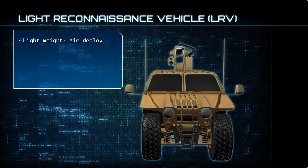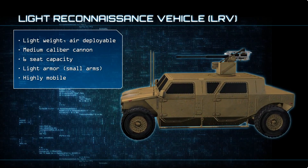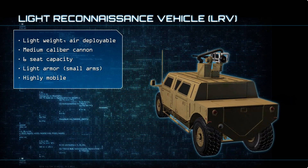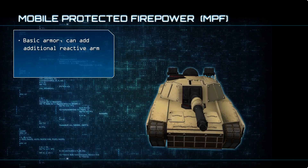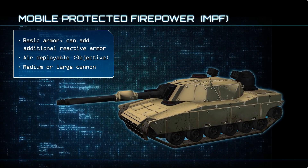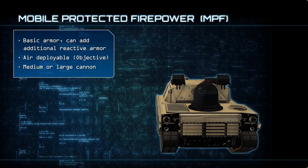The Light Reconnaissance Vehicle, or LRV, enables the scout squad to conduct appropriate combinations of mounted and dismounted reconnaissance, and provide security for GMV-mounted infantry squads during approach marches to the objective. The Mobile Protected Firepower, or MPF, provides immediate, lethal, long-range, direct offensive fires in the engagement of dismounted personnel, hardened bunkers, and armored combat vehicles.